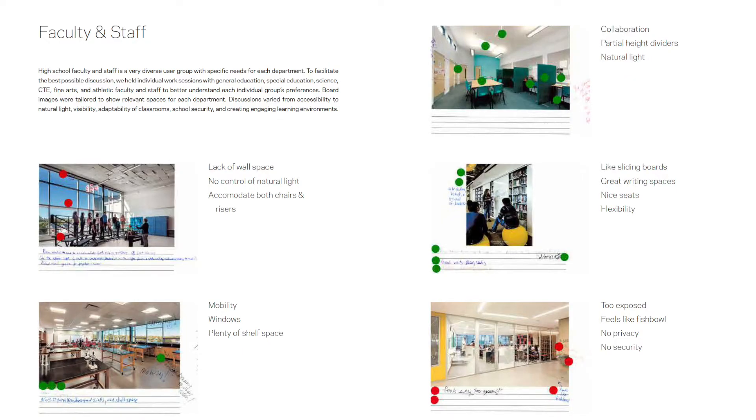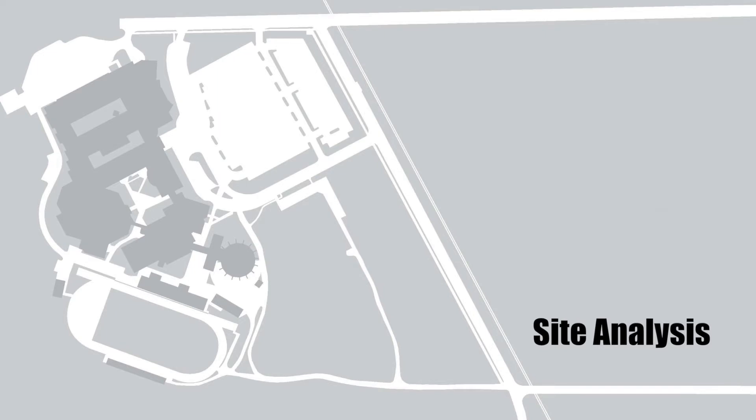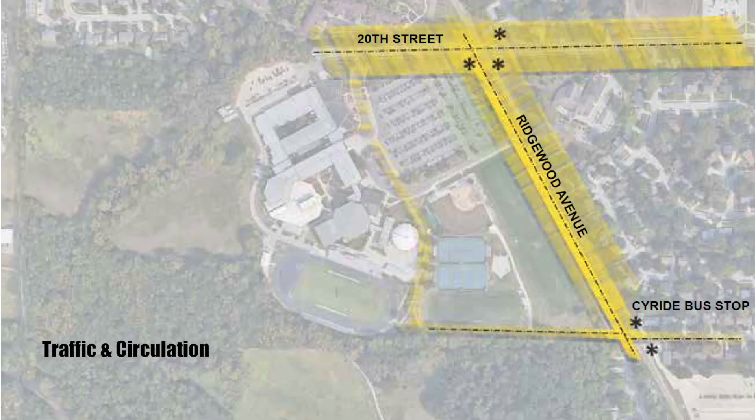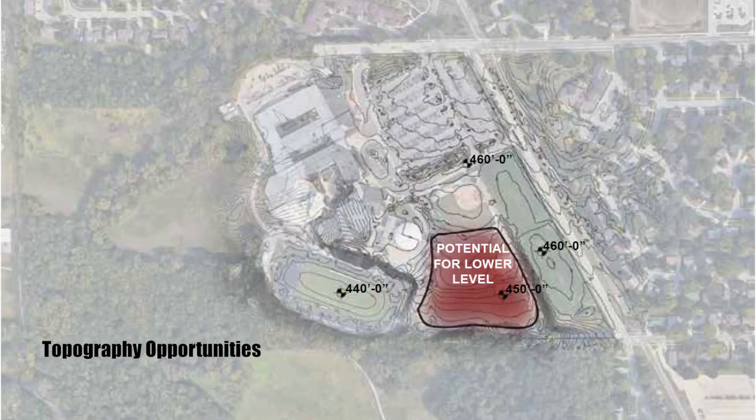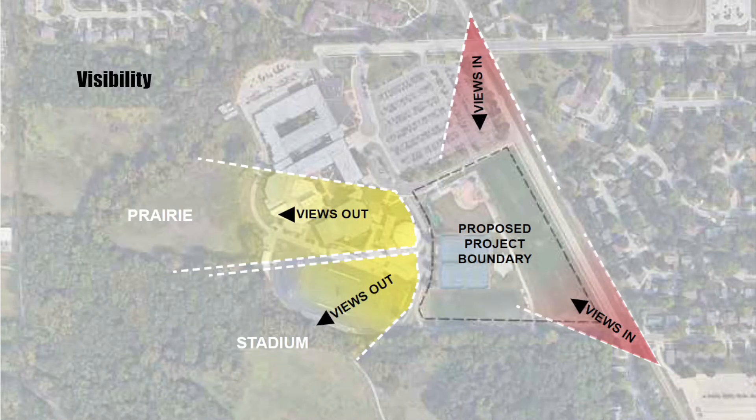Putting together a building of this size is like organizing a huge puzzle with a lot of variables to consider. The team at OPN listened to what each group discussed and are now in the process of laying out the building, but still from a 10,000 foot level. Based on the site analysis, OPN is taking into consideration how traffic will circulate in this area, how the wind flows, topography, local green space and amenities such as the prairie in our stadium, as well as the views of the building both inward and outward.